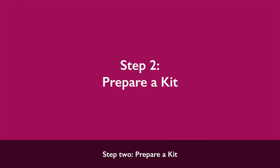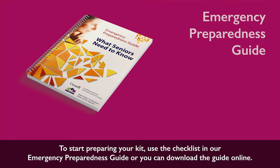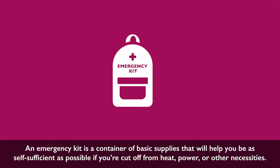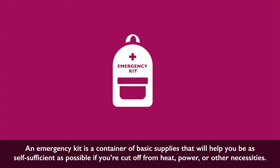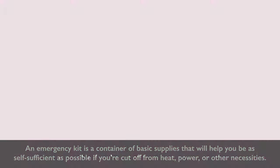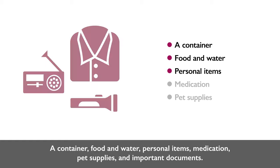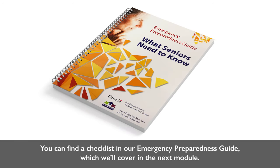Step 2: Prepare a kit. To start preparing your kit, use the checklist in our Emergency Preparedness Guide, or you can download the guide online. An emergency kit is a container of basic supplies that will help you be as self-sufficient as possible if you're cut off from heat, power, or other necessities. For your kit, you'll need to consider or include: a container, food and water, personal items, medication, pet supplies, and important documents.